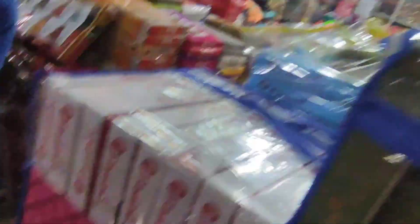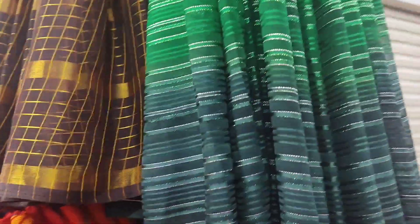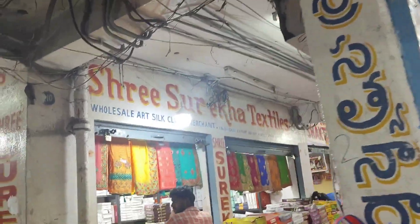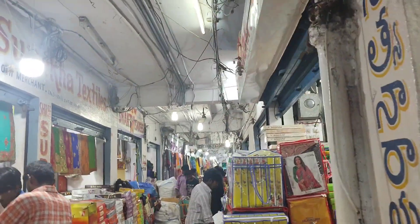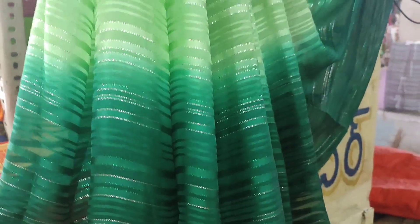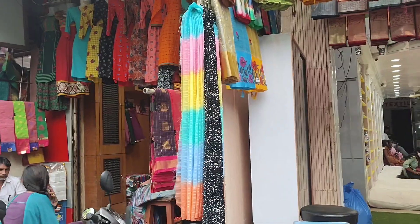This is a green sari. Green sari is a good one in our collection. It will be wholesale and it is also good in retail. So we can purchase it, no problem.